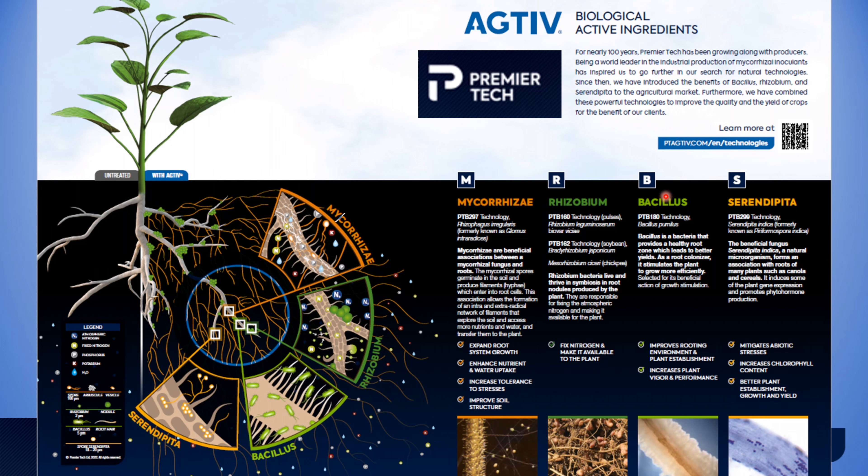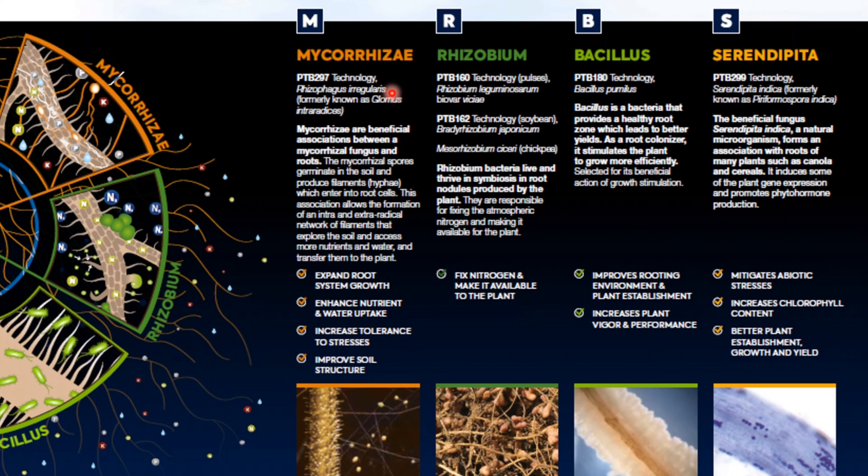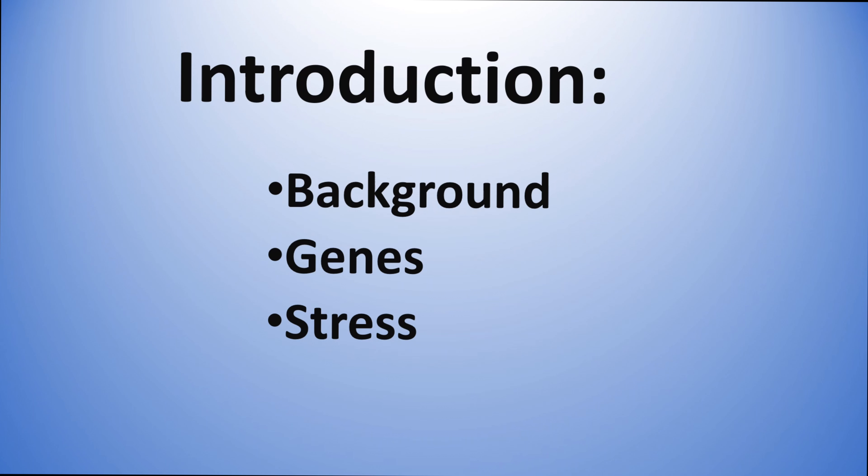Our partner in this is Premier Tech, which sells a lot of products under the Active logo. Many of you who are clients of Taurus will be familiar with the mycorrhizae and rhizobium we've been supplying to the marketplace. Premier Tech has been producing these for a number of years, and as of about two years ago they are fermenting Serendipita indica, packaging it, and supplying it into the market in a liquid formulation. Right now it is applied as a seed dressing.